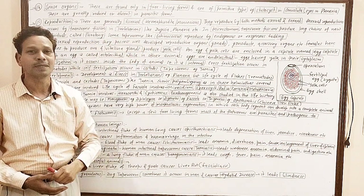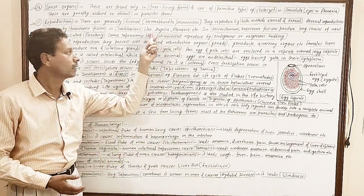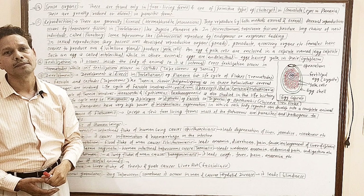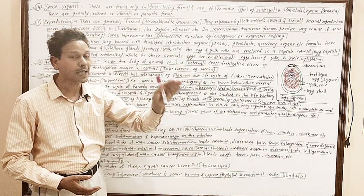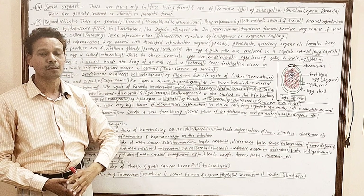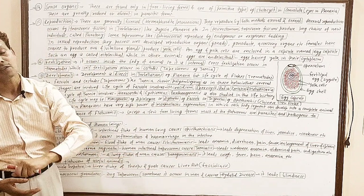Some tapeworms, like Echinococcus (cystodes), reproduce asexually by budding. The buds may be endogenous or exogenous.